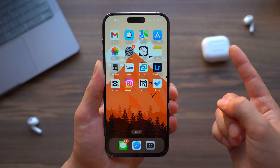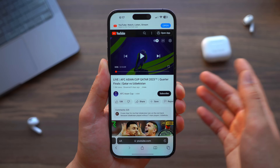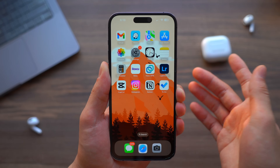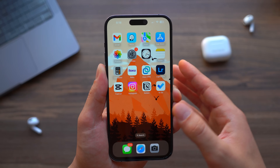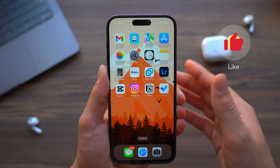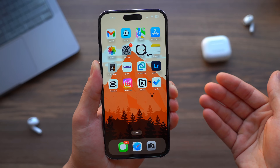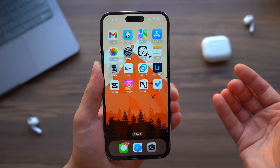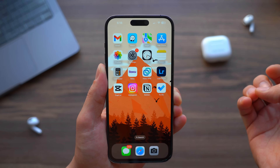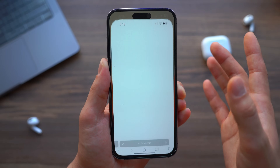The number one thing I see most people do — mostly unconsciously — is fully killing apps. Let's say you open up Safari or any other app; instead of just exiting and continuing your day, most people swipe it away completely. They believe doing this improves performance speed and saves battery, but that's not the case because iPhone has really good RAM and does a great job managing things running in the background.